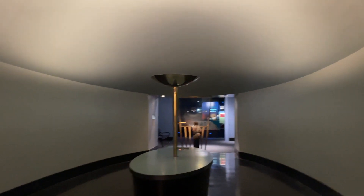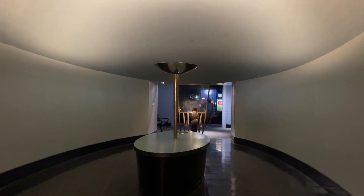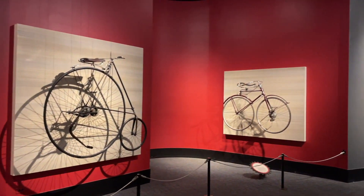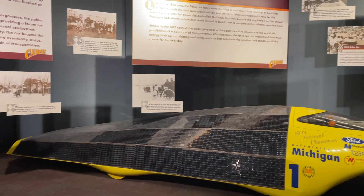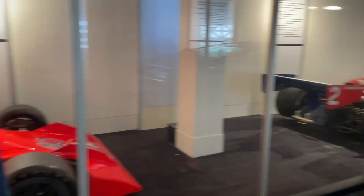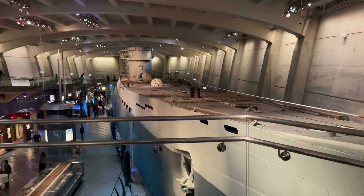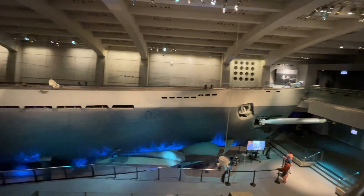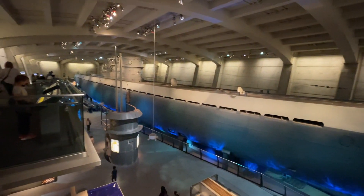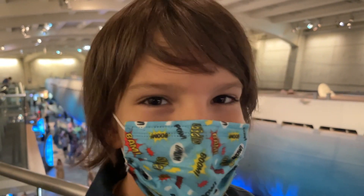Subscribe to SakiFact. This is the first museum where I saw a real submarine. This is a German U-boat captured in World War II in 1944.